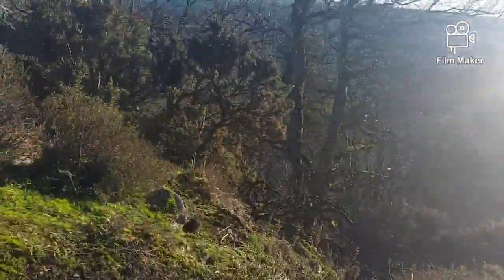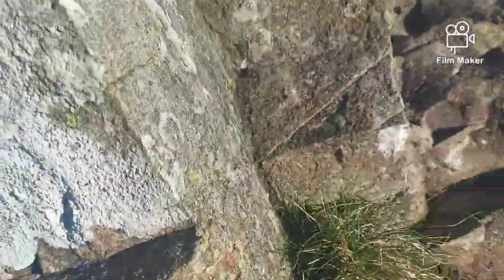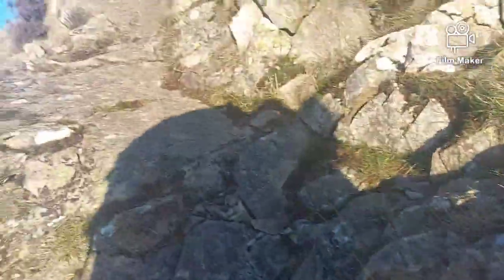This is the main climb. I think we'll take this bit. Easy enough. Nothing insane.